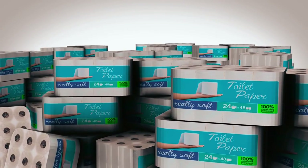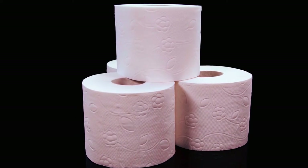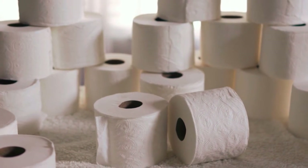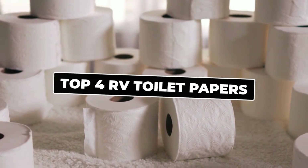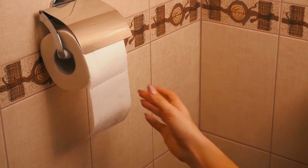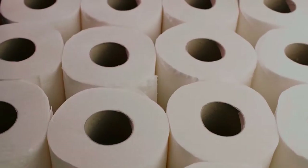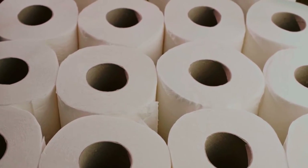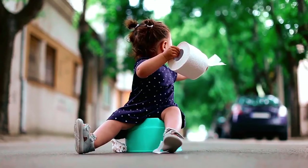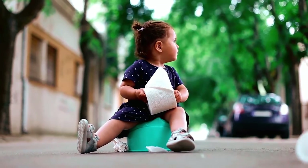When it comes to maintaining cleanliness and convenience in your RV, choosing the right toilet paper is essential. We've compiled a list of the top four RV toilet papers specifically designed to meet the unique needs of RV owners. We'll be exploring factors such as biodegradability, septic tank friendliness, softness, and overall durability. Finding the right RV toilet paper can make a significant difference in preventing clogs, promoting proper waste disposal, and ensuring a comfortable experience during your travels.